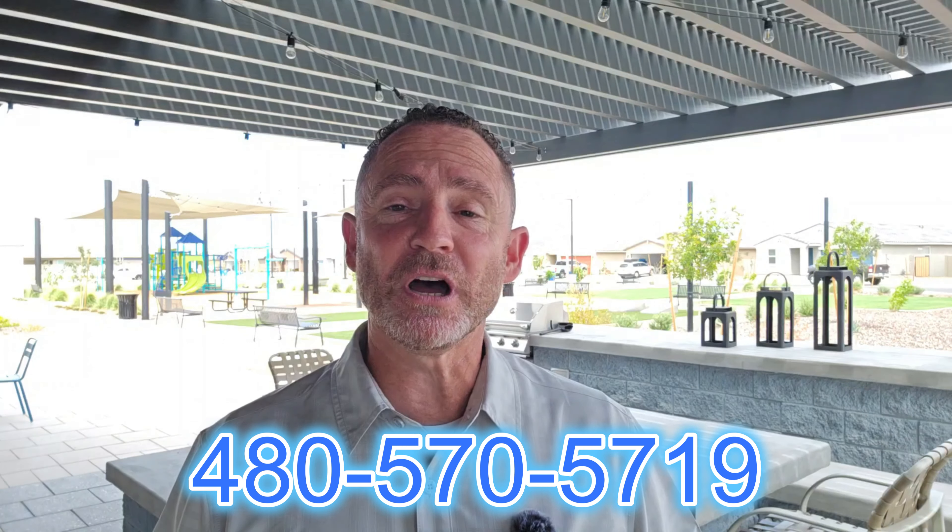These homes are beautiful and they offer up to five bedrooms, and they're all on one level, so let's go ahead and get into it right now.